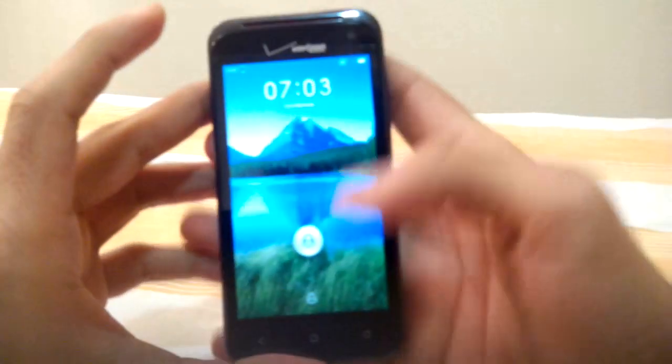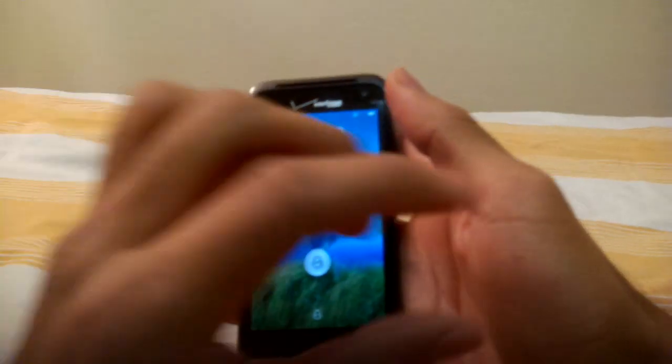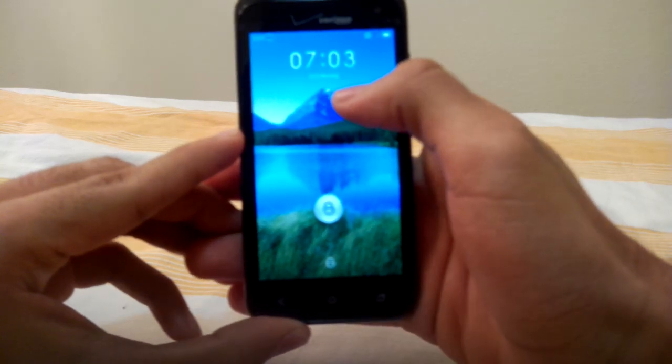Hey guys, this is LightTaker from XDA. I just want to show you MIUI running on Droid Incredible 4G LTE. Bear in mind this is extremely alpha — super duper alpha to be precise.